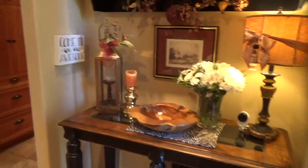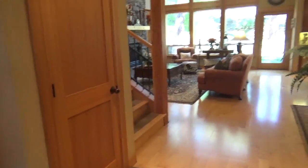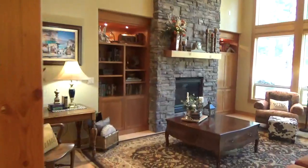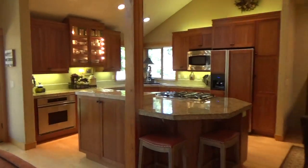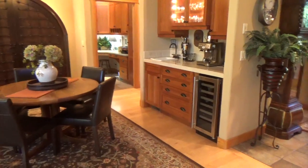As we come in, we have a linen closet and a little hallway to the great room. Now we have some hardwood floors. It's a floor-to-ceiling rock fireplace, nice tall high windows. Large kitchen, dining room, and there's a wet bar.